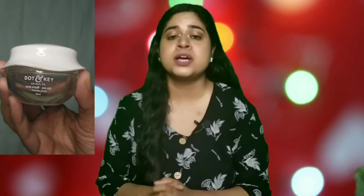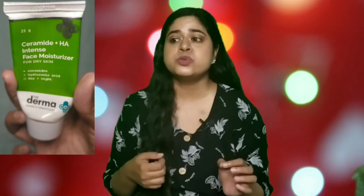Next is the Dot & Key 72 Hours Hydrating Gel — a gel-based, water-based moisturizer. It's a good one, but it does contain a very strong fragrance, so it may not work for sensitive skin. Next is the Dermaco Ceramide face moisturizer — this one broke me out, so I don't recommend it for oily or sensitive skin at all. I ended up using it as a hand cream and body lotion to finish it off. It has a very strong fragrance and is a very thick moisturizer, so it would work for dry skin without sensitivity.